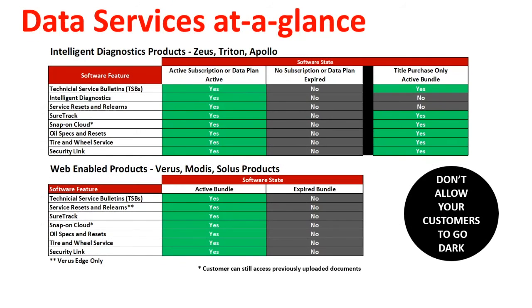This chart shows what a customer loses access to when their tool goes out of date. Intelligent diagnostic tools such as Zeus, Triton, and Apollo will lose access to all web-related services, as mentioned earlier. Remember, if an intelligent diagnostic tool is not on subscription or a prepaid data plan, they do not have access to Fast-Track Intelligent Diagnostics, regardless of whether their software is current.